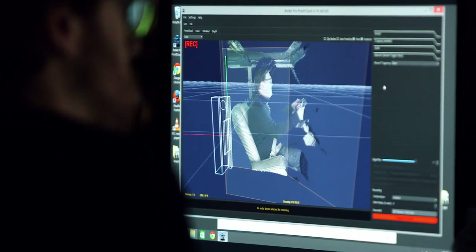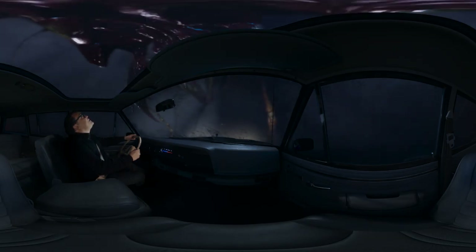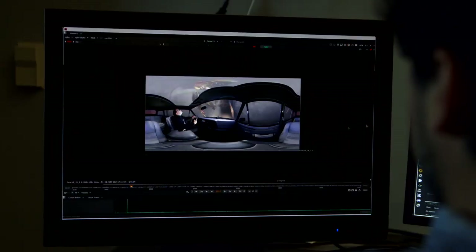That approach meant we couldn't break frame — we couldn't have his arms stretching out. Having him at the wheel of a car was perfect because he's in a fairly stationary position, performing to you as a passenger.